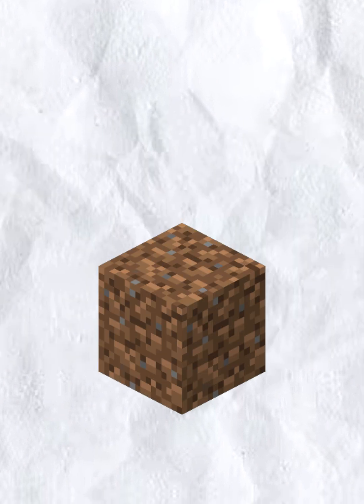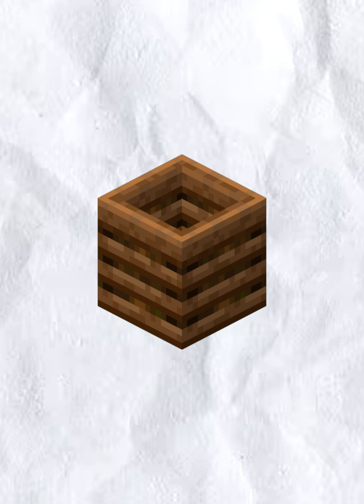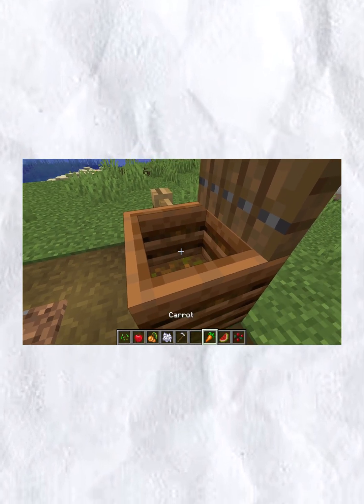But there are some things you can do to help the soils in your garden and in your area. One thing that you can do is by using a composter. They come in a wide range of prices, so if you are not a hardcore gardener, there are cheaper options. I have a short video to show you on how a composter works, using Minecraft to help demonstrate.